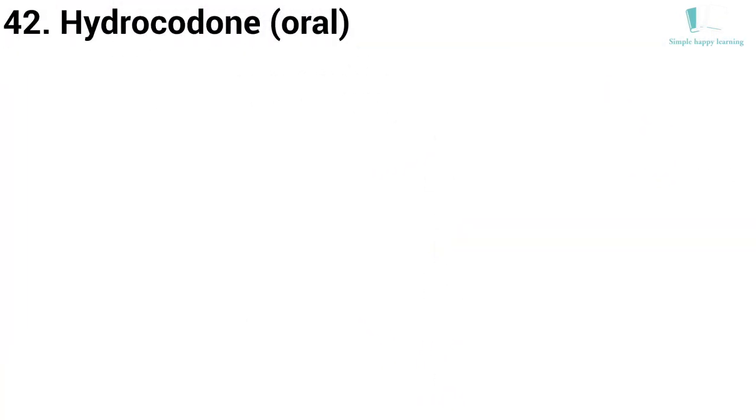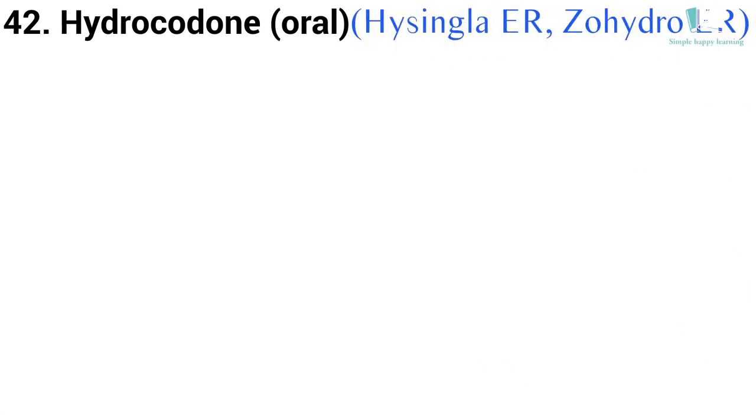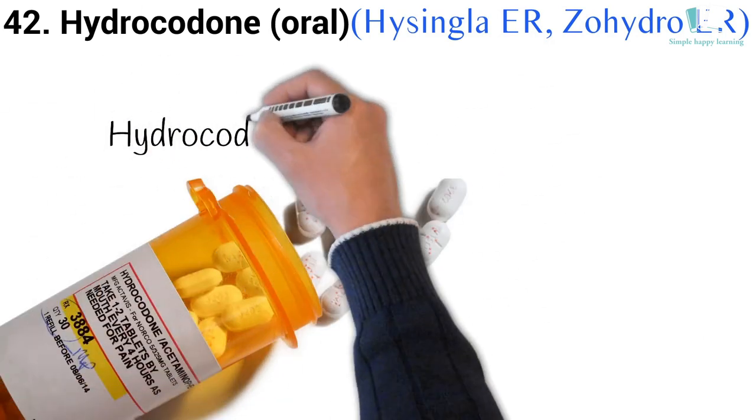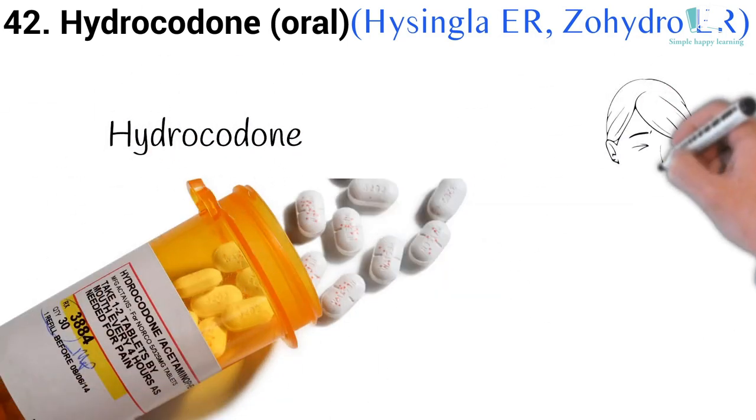42. Generic name: Hydrocodone, oral. Brand names: Hysingla-ER, Zohydro-ER. Zohydro-ER and Hysingla-ER are extended release forms of hydrocodone that are used for around-the-clock treatment of severe pain.